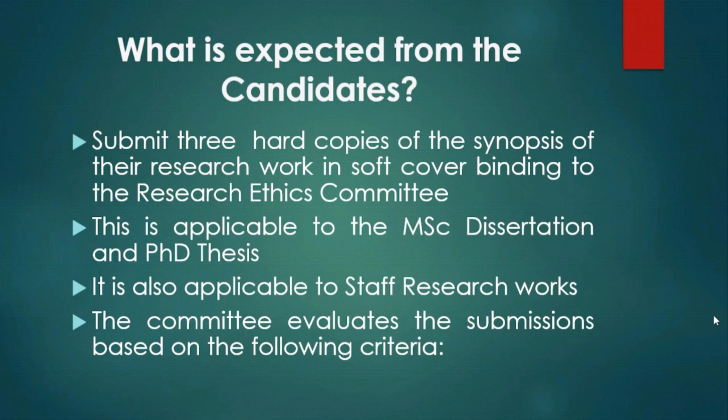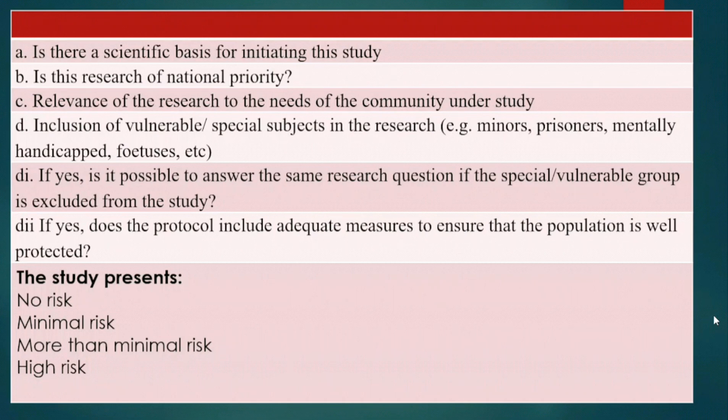The committee evaluates the submissions based on the following criteria. We want to know whether there is a scientific basis for initiating the study. We also need to understand whether the research is of national priority in terms of coverage, and the relevance of the research in meeting the needs of the community.